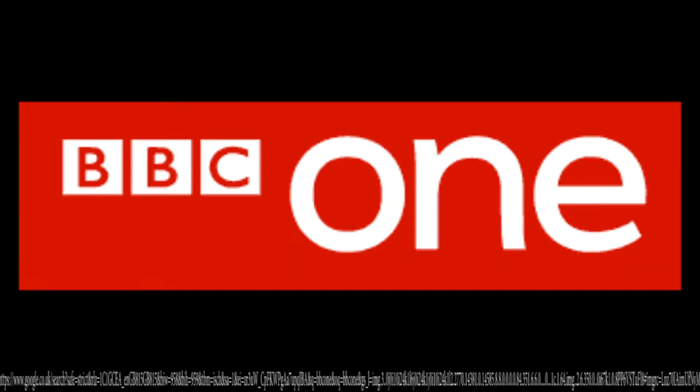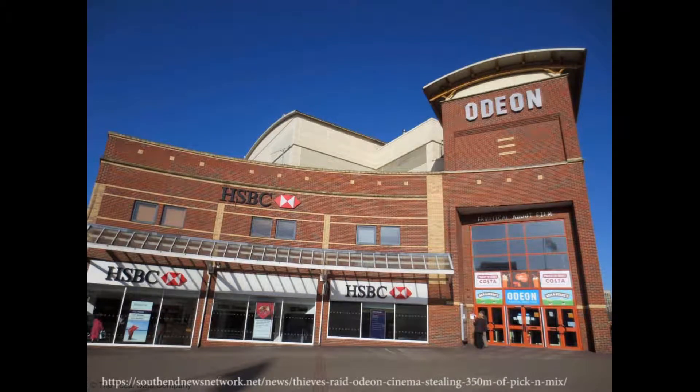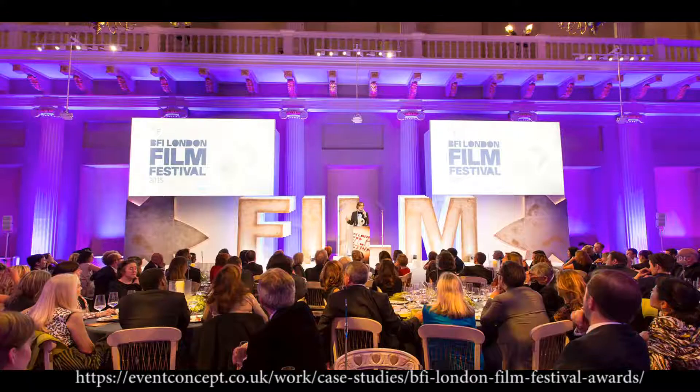For example, Television has BBC One. A cinema example is the Odeon in Southend-on-Sea. Interactive Digital Platforms include BBC iPlayer. And Film Festivals could be the BFI London Film Festival. Each of these platforms has benefits and disadvantages.